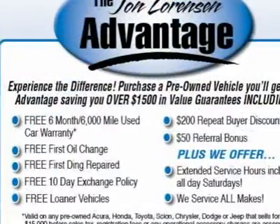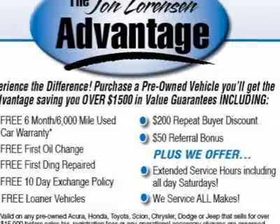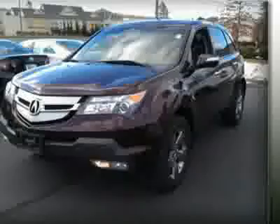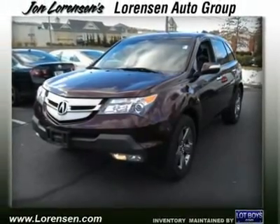Key features include Heated Mirrors, Heated Driver Seat, Heated Rear Seat, Leather Seats, Third-Row Seat, Rear Spoiler, MP3 Player, Remote Trunk Release, Privacy Glass, and Keyless Entry.